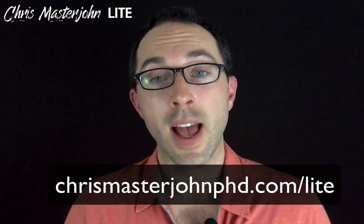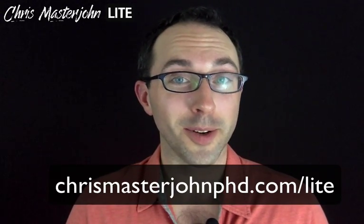Hi, I'm Dr. Chris Masterjohn of chrismasterjohnphd.com, and you're watching Chris Masterjohn Lite, where the name of the game is: details, schmeetails — just tell me what works.